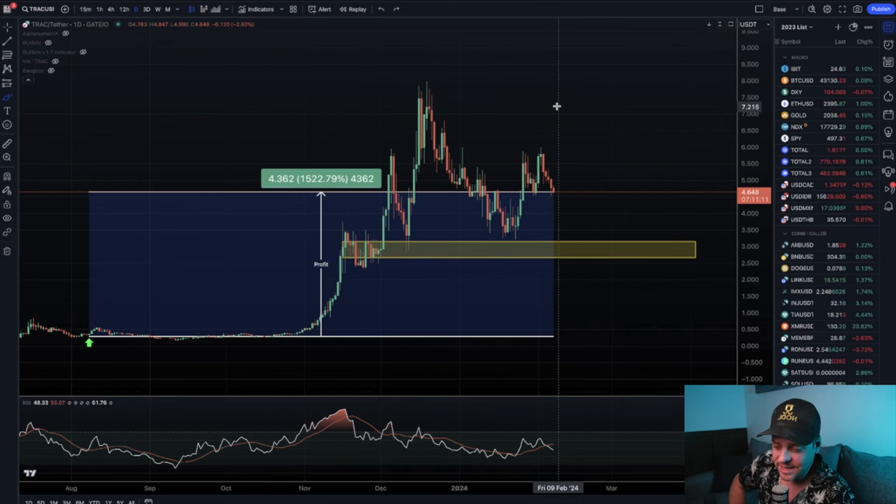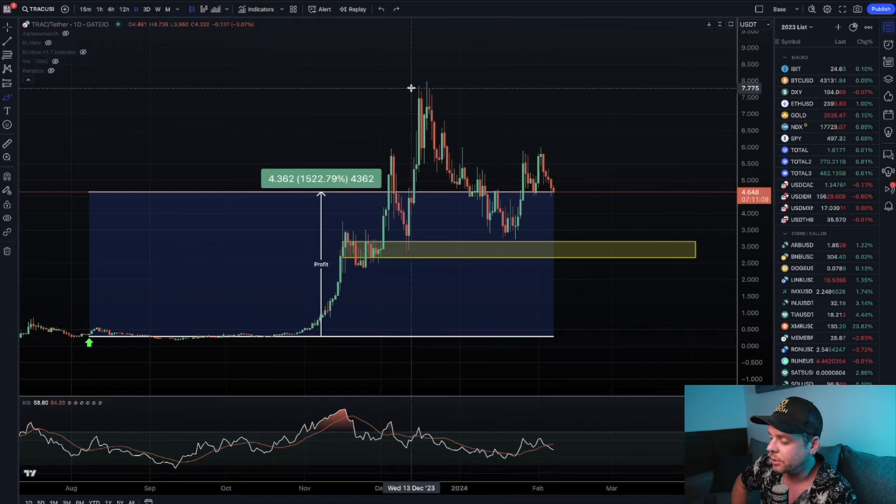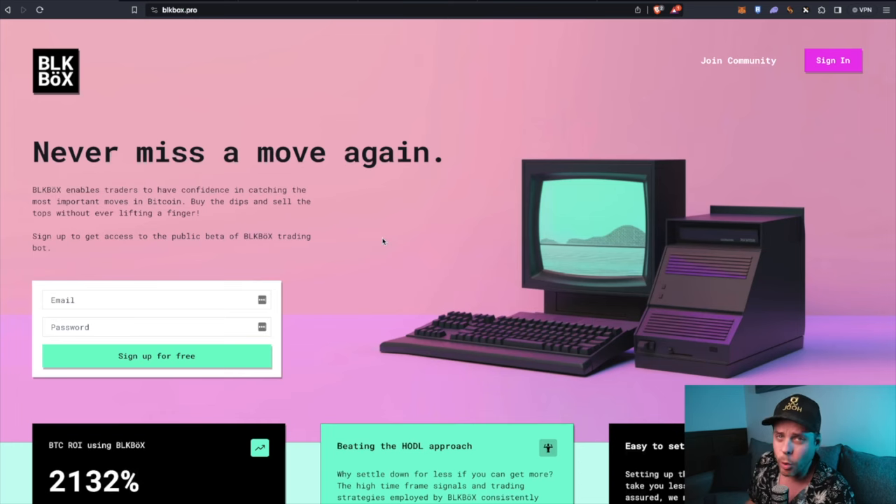That's TRAC — let me know your thoughts down below. Do you think we're going to trade sideways? Do you think we're going to take out that high at $7.50? Please leave your comments below. If you want a more interactive experience, go to blackbox.pro, click the join community tab. I try to respond to every YouTube comment, but for quicker back-and-forth check out the Discord — we've got a large, vibrant community that is very willing to help.